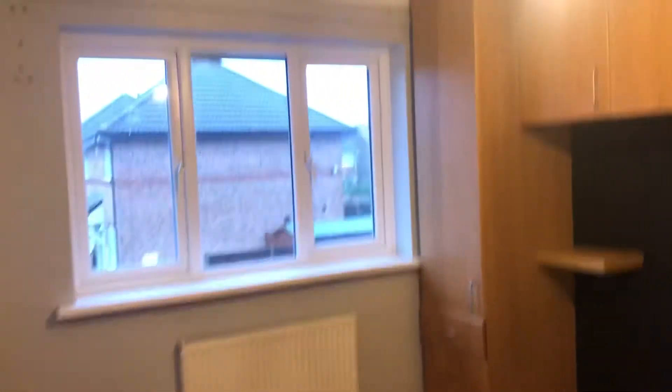You've got an office slash third bedroom with a nice little desk in there and a notice board. There's also a cupboard. Let's go to your first bedroom — plenty of storage space as you can see.